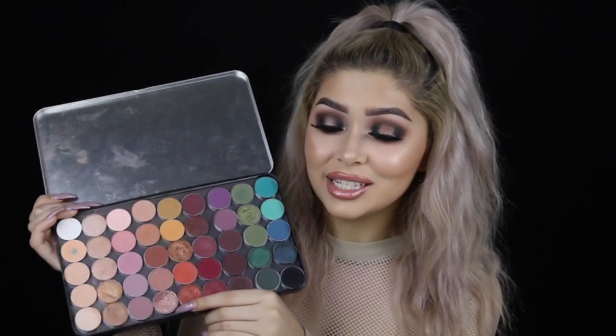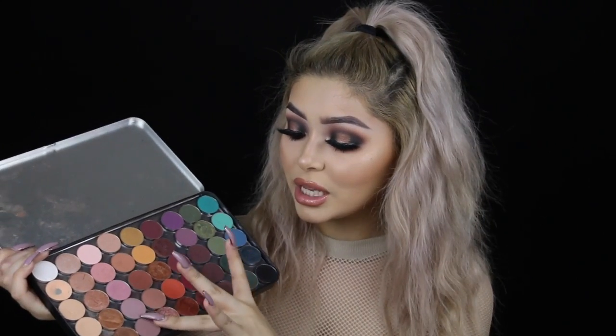This one down here is one of my favorites — it's called Grandstand. It's a foiled shadow, it's pink, and it's absolutely gorgeous. You don't need Fix Plus with foiled shadows from Makeup Geek because they're so pigmented already. They work best with a flat brush, or you can even use your fingertips — I find that works really well too.